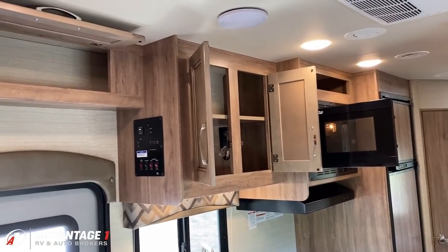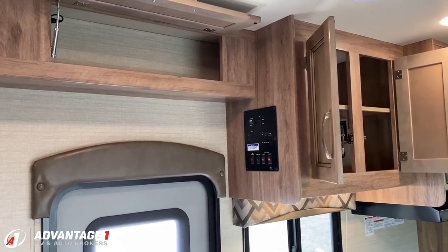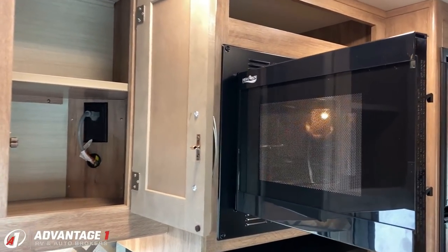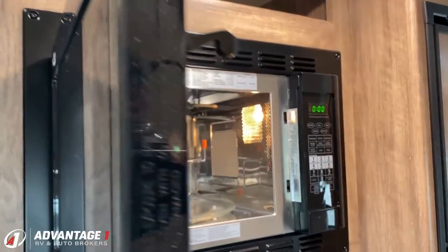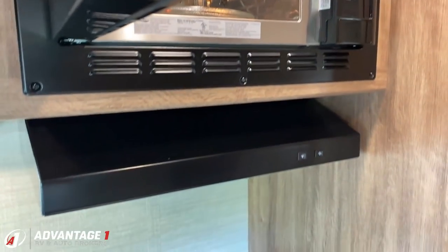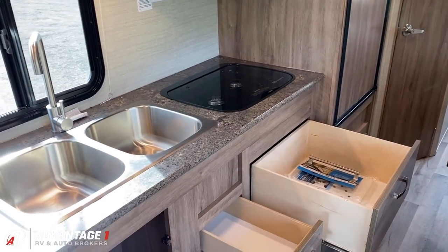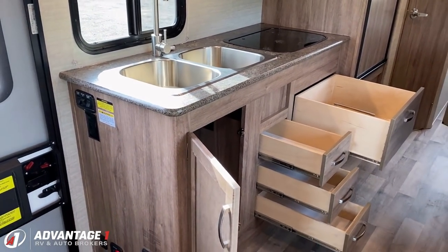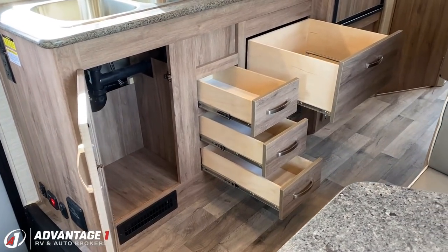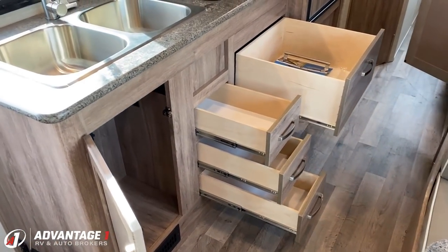I've always been really impressed by the storage capacity in this smaller coach. A lot of times with a small rig you start thinking small capacities, but this one breaks that mold. It doesn't have a traditional oven but there's a convection unit, and just like most other things in this RV, there's very little use shown — it's probably only enjoyed one or two trips. Thankfully when it wasn't being used, good care, maintenance, and upkeep were applied.